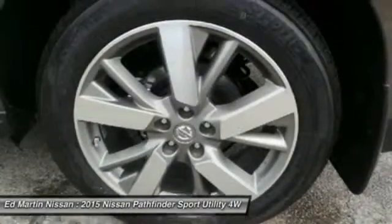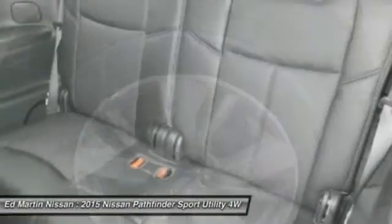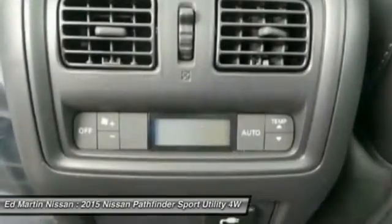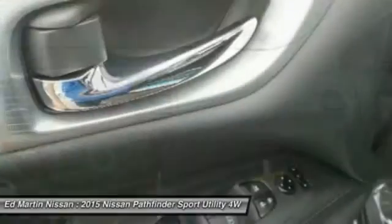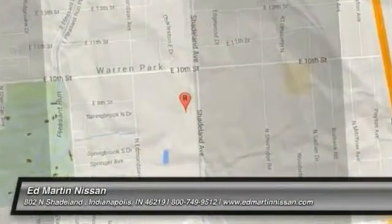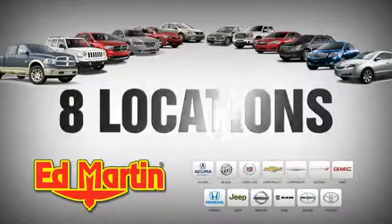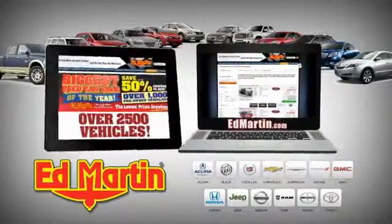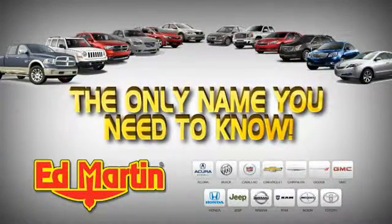This beauty is sure to make you the talk of the neighborhood, so call or drop in for a test drive today. 8 locations, 13 brands, over 2,500 new and used vehicles online at EdMartin.com. Ed Martin is the only name you need to know.